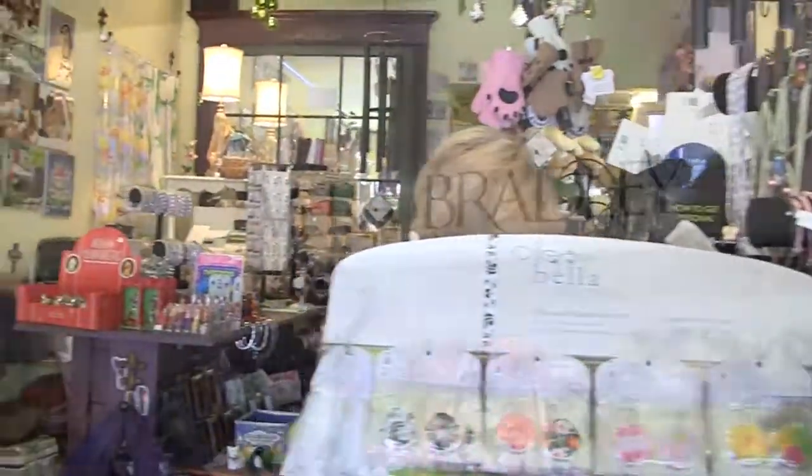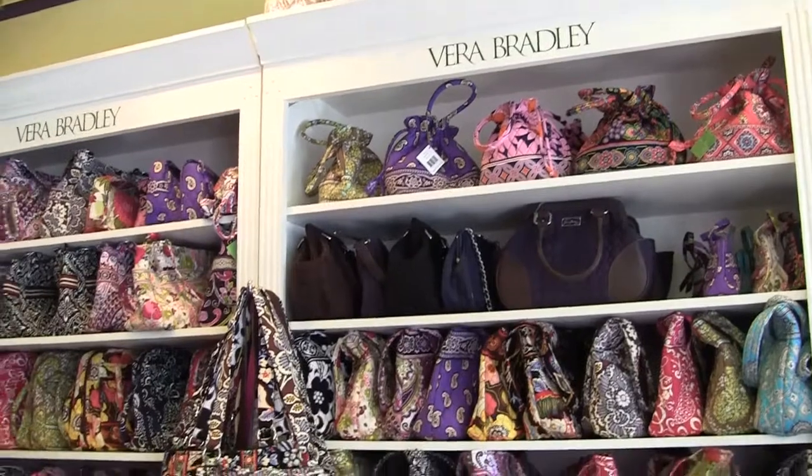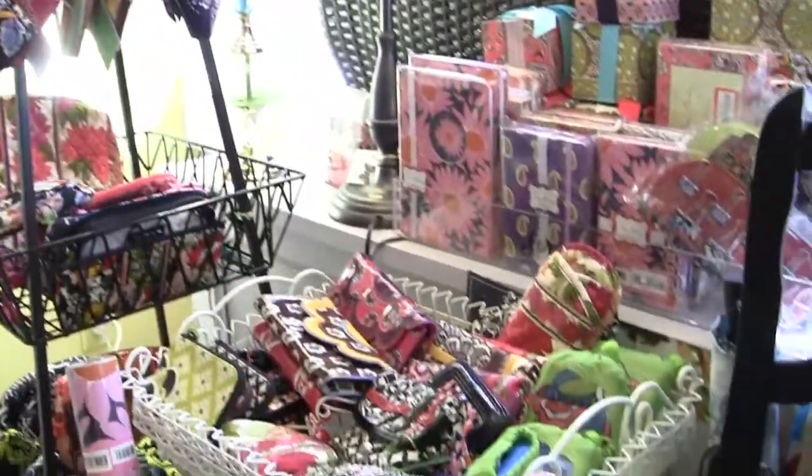Painting by Karen has a vibrant array of Vera Bradley styles and collections. Located at 72 Main Street in Cold Spring, Painting by Karen carries a tremendous selection of Vera Bradley handbags and accessories.